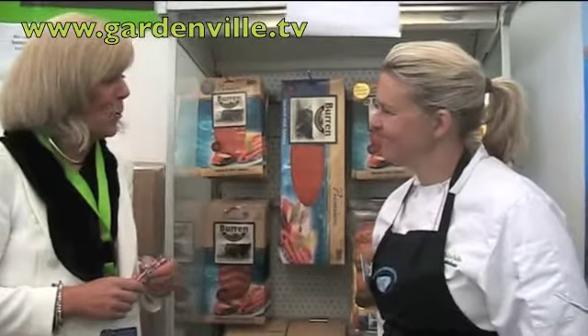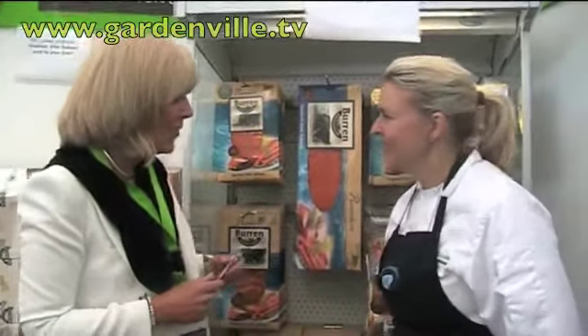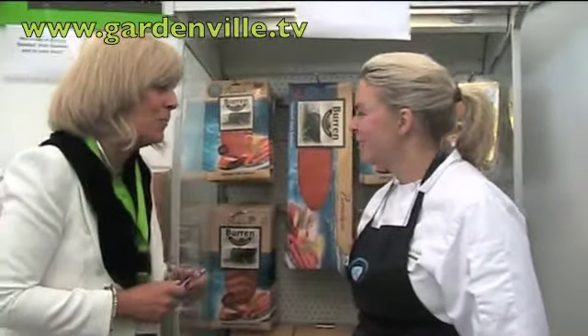Good morning and welcome to Gardenville.tv. Here we are at Bloom 2011 and I'm lucky today to be talking to Brigitte from Burren Smokehouse. Good morning, tell us about this wonderful product you have. Good morning, thank you very much for giving me this opportunity.